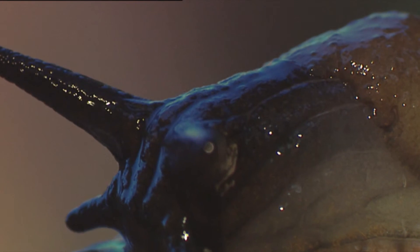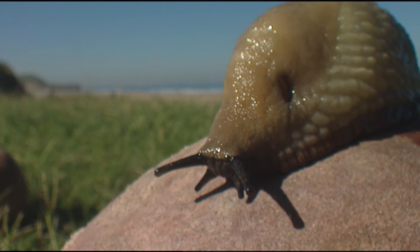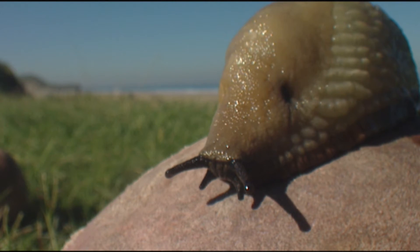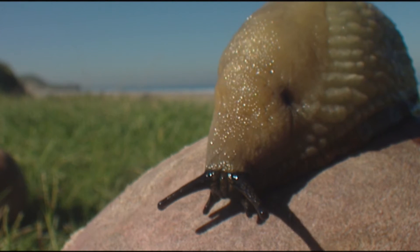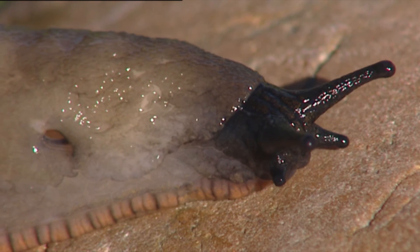It seems that nature has not given the same things to all land species. Some species do not have legs to move, but they move really well. How do they do it? They may slide.